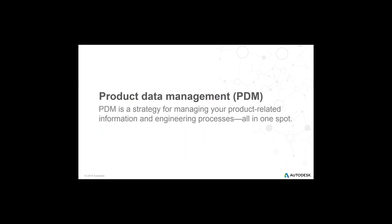As part of this level setting, we want to talk about what PDM is. The most common way people think about it is product data management, which is perfectly acceptable. For today we're going to use the definition on the screen, which is talking about a strategy for managing your product-related data and information along with your engineering processes, all in one single system or one single location.